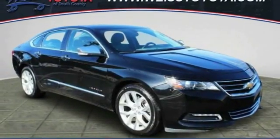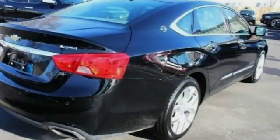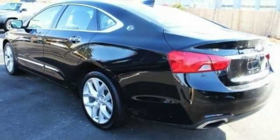Stop by and take a look at the 2018 Impala. The Impala has been one of America's favorites for over 50 years. Enough said.